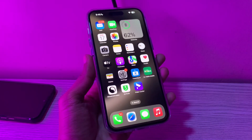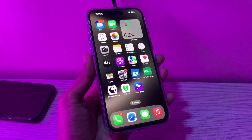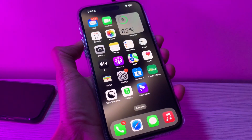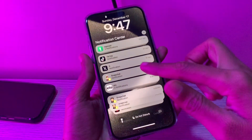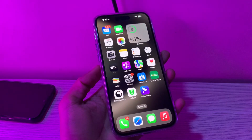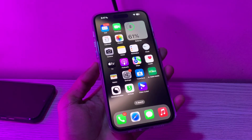So, the first step is to restart your iPhone. If notifications are not working on your iPhone, restarting the device can often be the quickest and easiest solution. Simply press the volume up and power button at the same time and you will see slide to power off. Power off your iPhone and then restart it. Once you have restarted your iPhone, if the notifications are still not working, then move on to the next step.